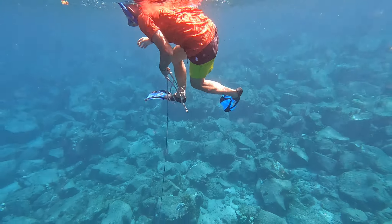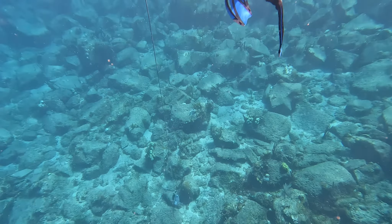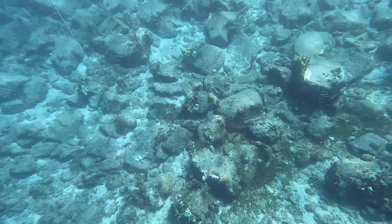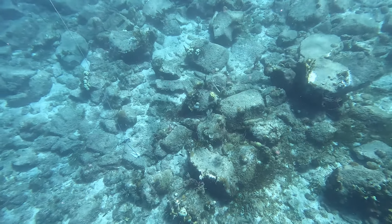I spotted a mask and snorkel on the bottom, but it was too deep for me to dive as I have trouble equalizing. I used the anchor to fish for it, and while it did take a couple of attempts, I was successful in retrieving it.